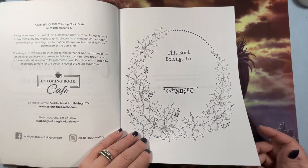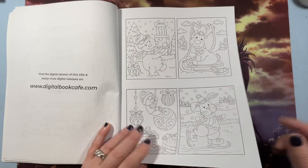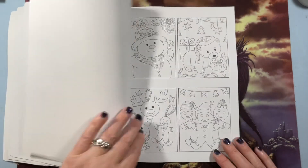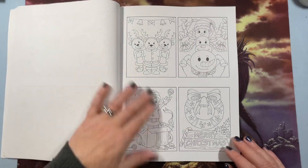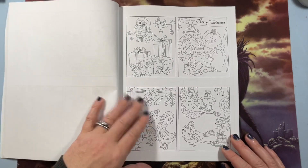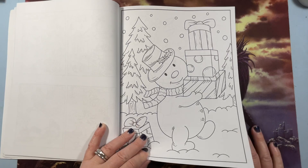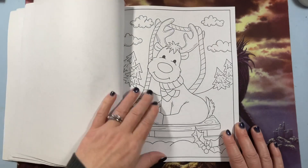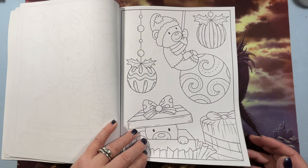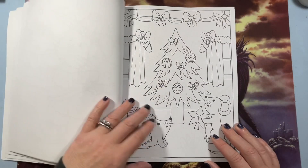Here's the 'this book belongs to' page, and then you get all of your thumbnail images to color test or whatever. I love this one — it has a lot of cute images in it. I've seen a lot of bunnies this year, which is nice.